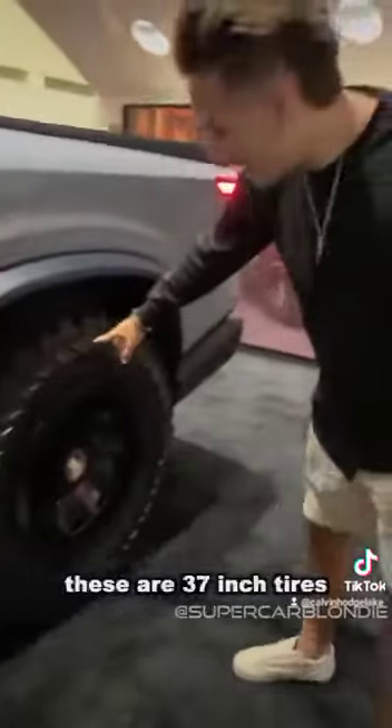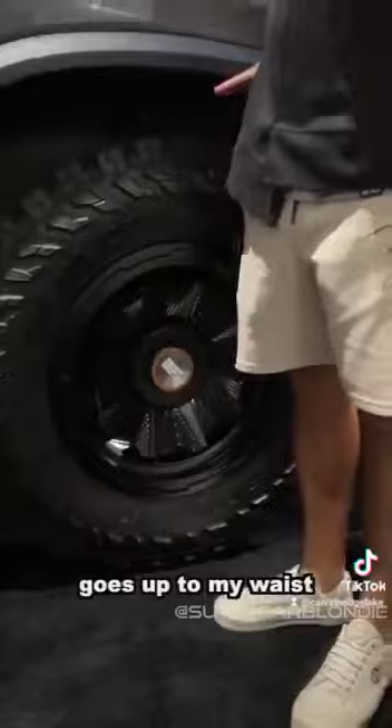Right here you have a toolbox — you can actually take this out and get your tools. These are 37-inch tires. These are huge — they go up to my waist.